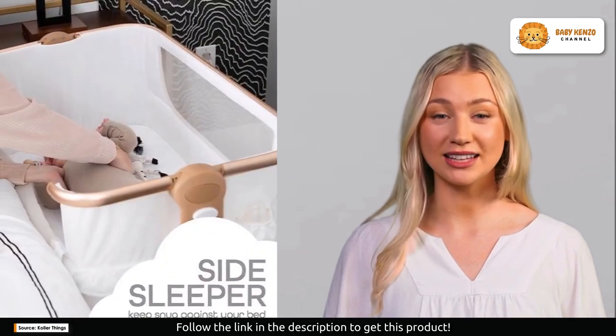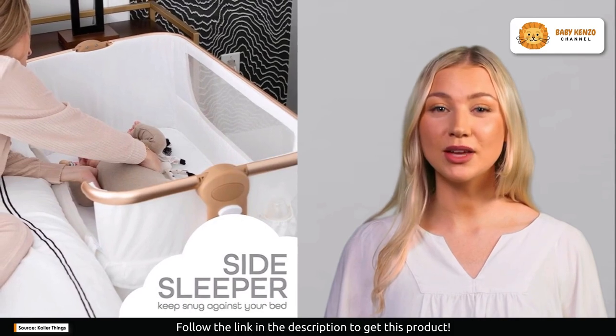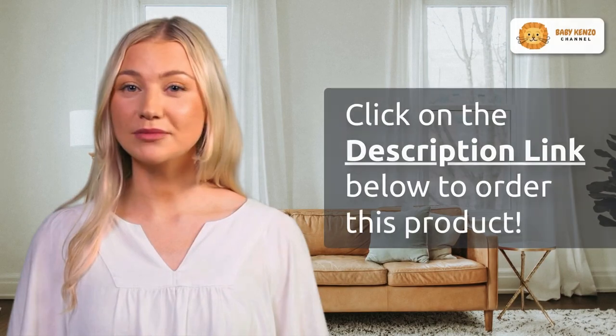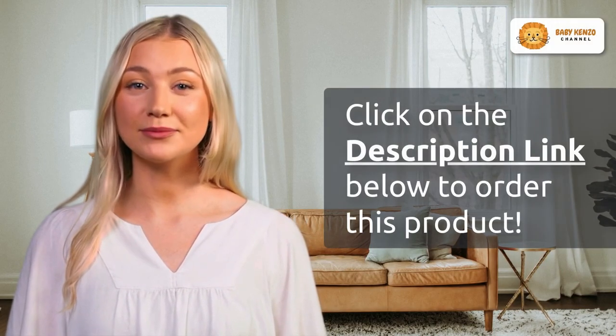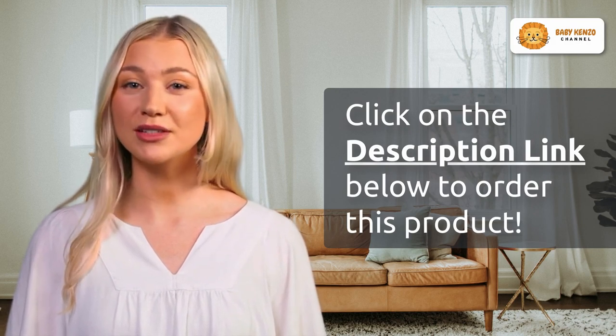Additionally, this bassinet has a convenient compartment below, perfect for storing essential baby items like burp cloths and diapers. Say goodbye to frantic dashes to your baby's room in the middle of the night — everything you need is right there within arm's reach. Are you ready to take the leap into more restful nights for you and your baby?